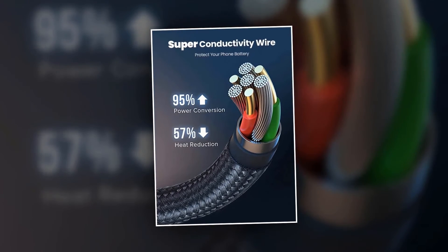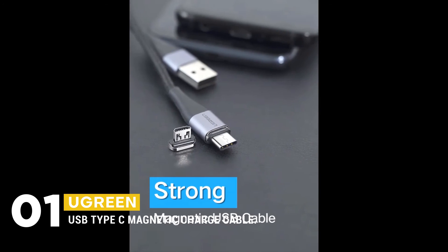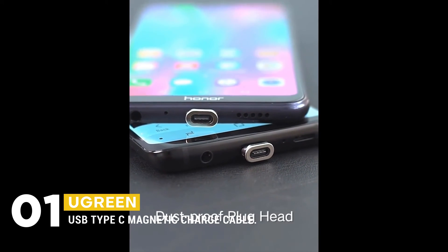This ELO 540 Rotate Magnetic Cable USB-C Magnetic Charger also features a 57% heat reduction design that prevents your phone from overheating.